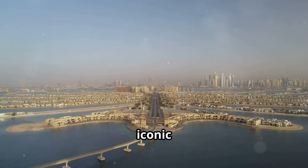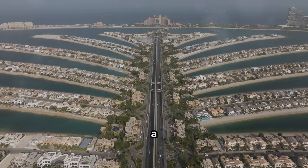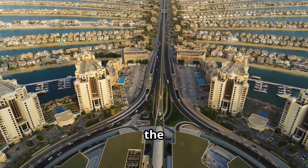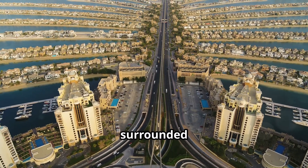From space, the palm's iconic shape is unmistakable. A crescent-shaped barrier encloses a network of fronds resembling a stylized palm tree. This design isn't just for aesthetics — it maximizes the available waterfront, a precious commodity in a city surrounded by desert.